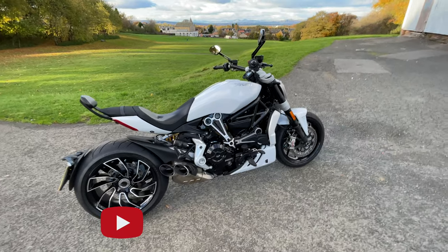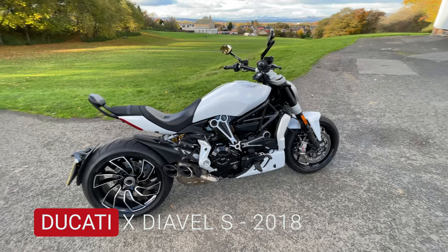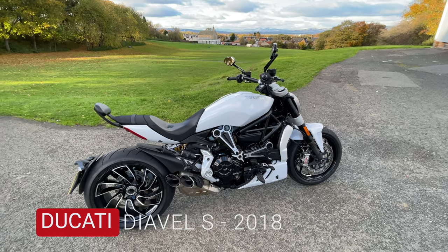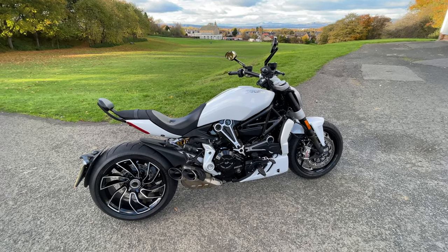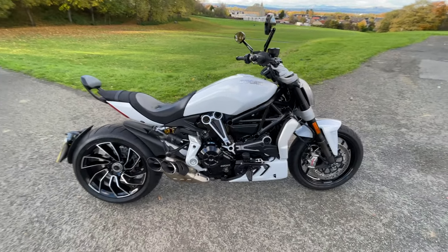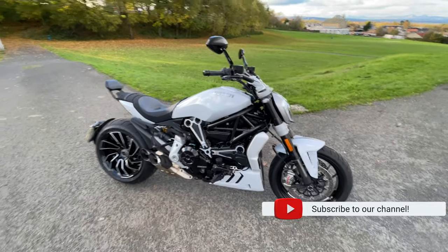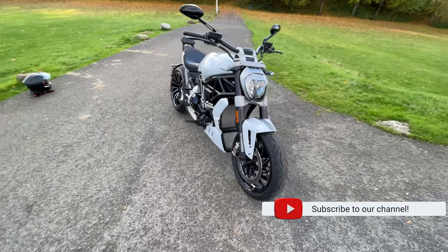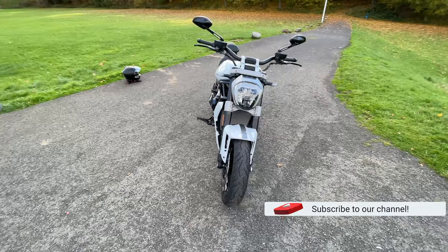This is my Ducati XDiavel S, late 2018. I've had it for about two weeks, and you're listening to Christy Klan Adventures. I love this bike — you can tell by the sound of my voice. I absolutely love it. It is just a weapon, as people would call it.